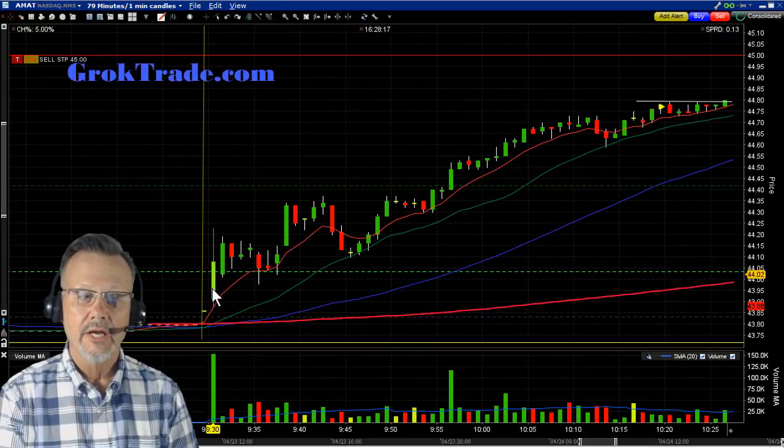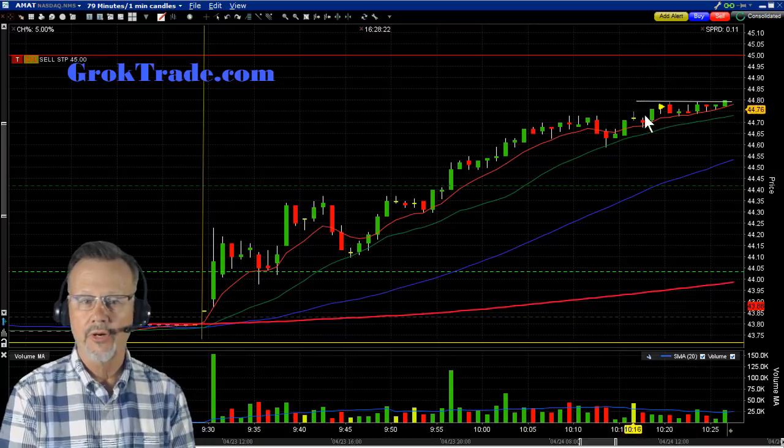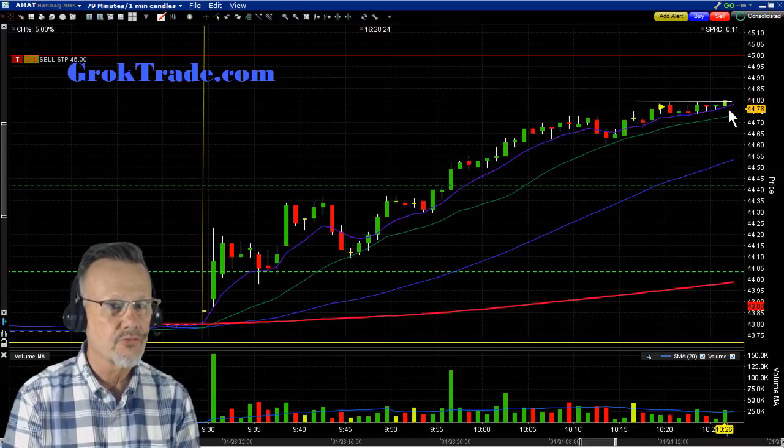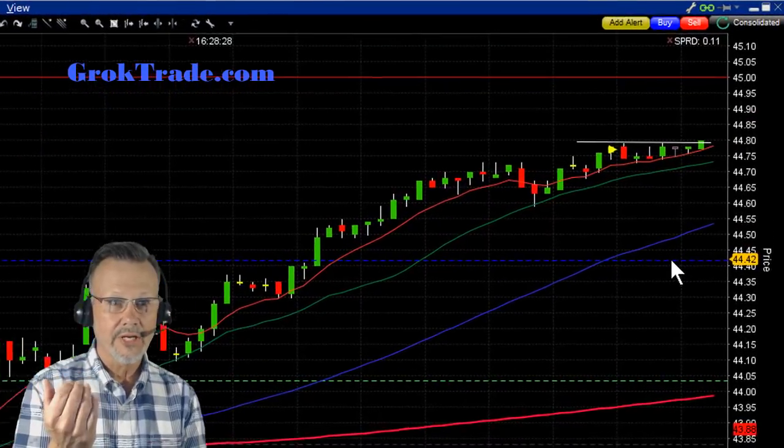Here it was at opening, and it was running up rather steadily all morning. At about 10:30 or so, we called it out — it was doing a high base. So I set a trade here at about $44.85, ready for the market to come to me.